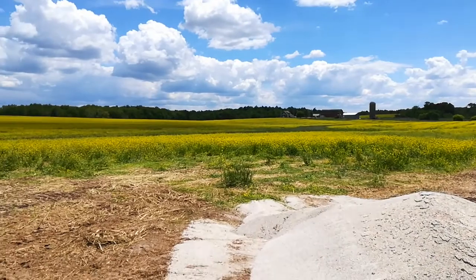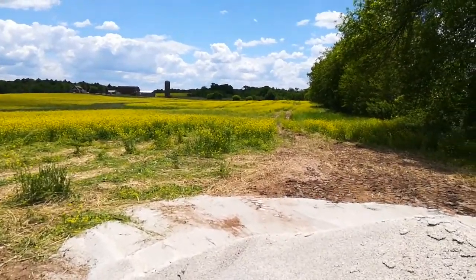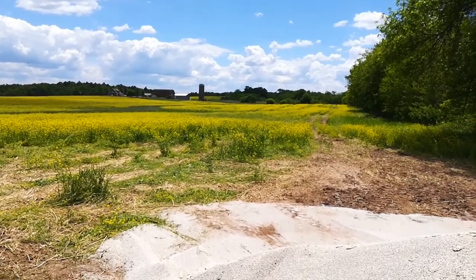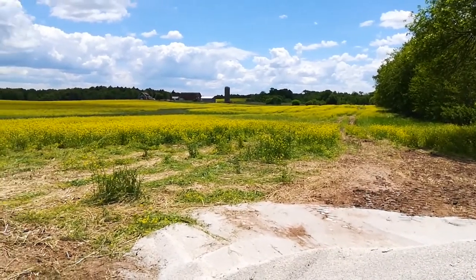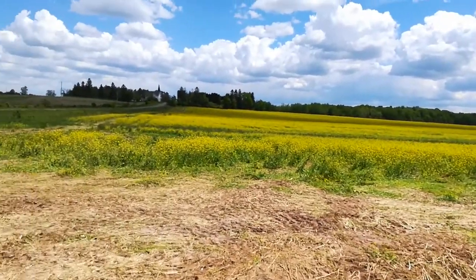I mean, I've got to say, agronomically I don't think it's going to cause me any problems. We'll see how it plays out. I already got the corn in — I've tine weeded it on 100 acres, so I'm feeling good there. Thanks for watching. Bye.